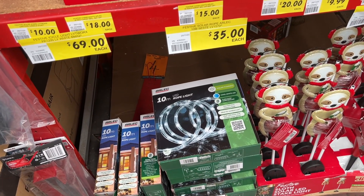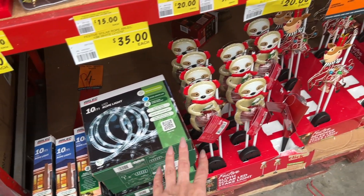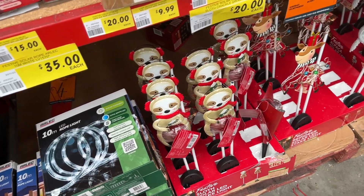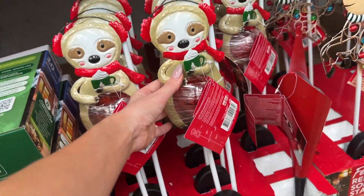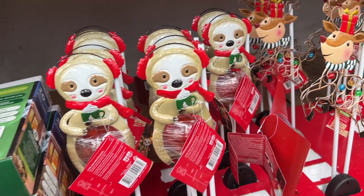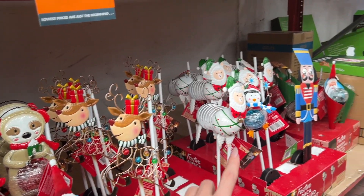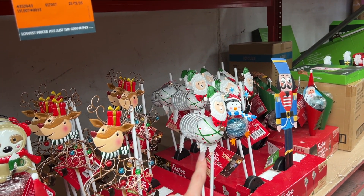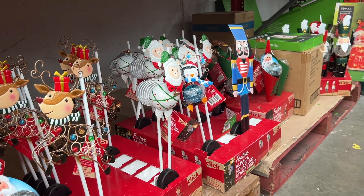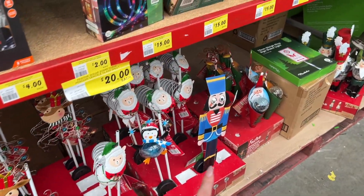Down here we have some rope lights — $35 for 10 metres. We've got some little — is that a sloth? Oh my god, it is! It's a sloth stake light — these guys are $20. There's also a little Santa, there's reindeer, and that is an alpaca — or is it a llama? No, it's an alpaca. Adorable. Lots of different varieties, all $20 each.